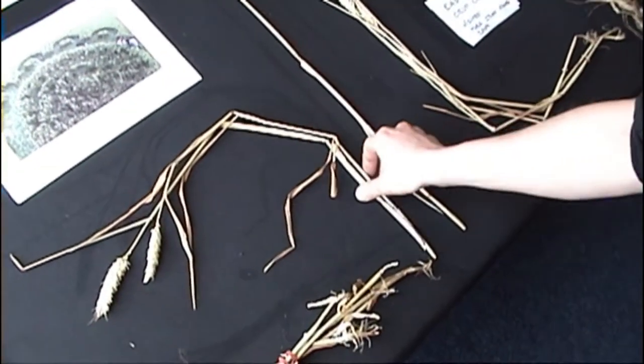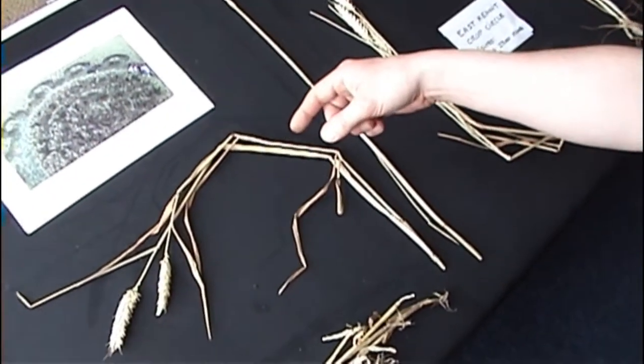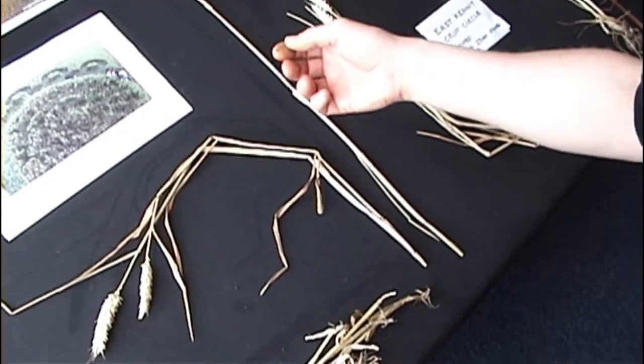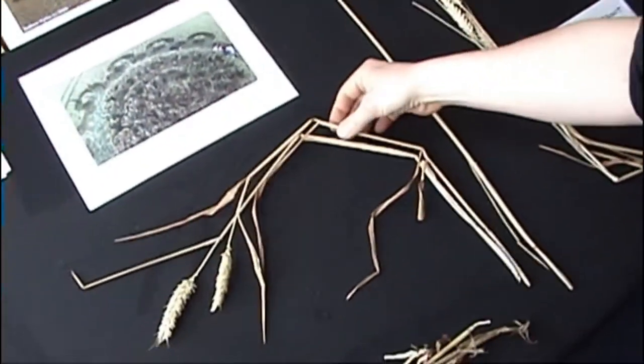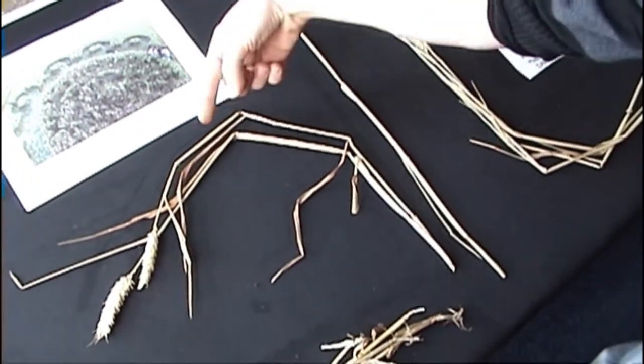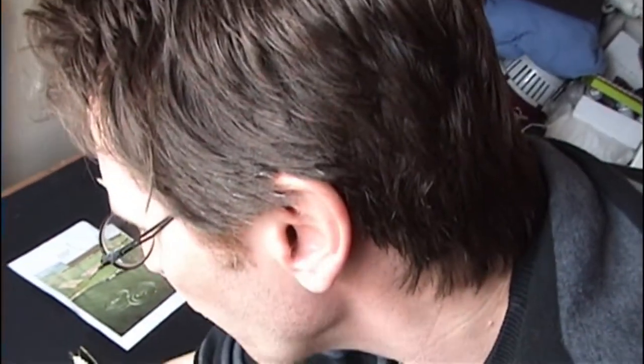Some people have pointed out, and it's true, that phototropism can cause crop to bend. That tends to happen when the crop's been downed by natural means or by humans, and the crop head — from the first node to the head — will tend to creep back up towards the light. But these two pieces here, the crop is bent and it's going back down again, so we can pretty much eliminate that it's phototropism. There's something very odd going on.